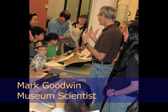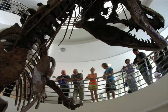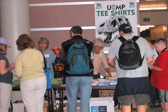Over the next few months, we'll show you more from the collections at the UC Museum of Paleontology. Thanks for joining us for Cal Day. And while you can't take home any fossil souvenirs, you can take home a UCMP t-shirt. Hope to see you next year.